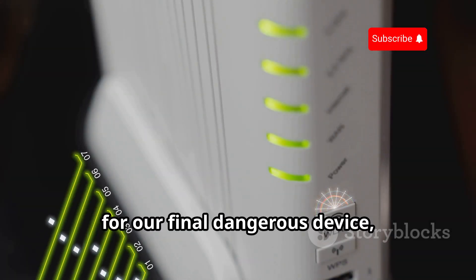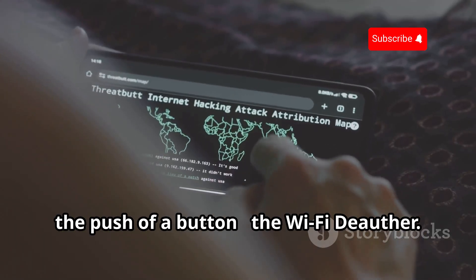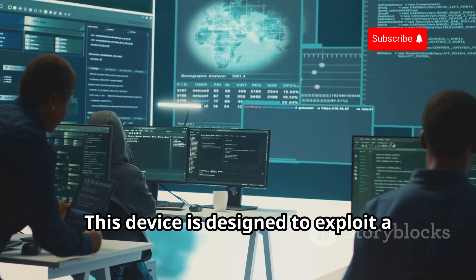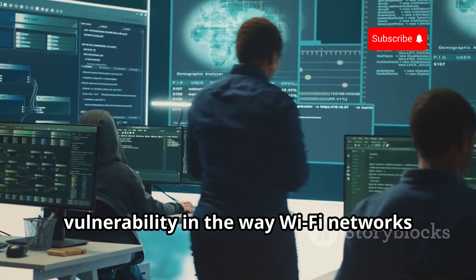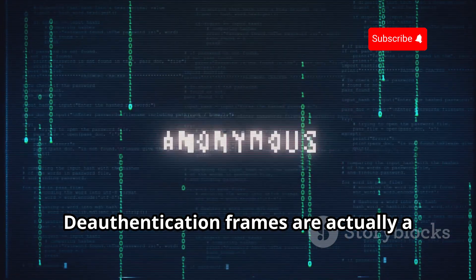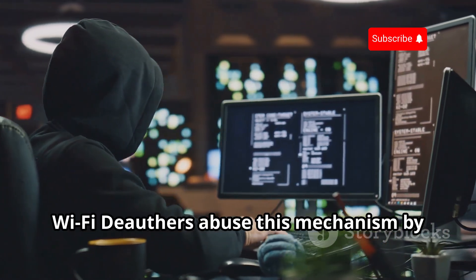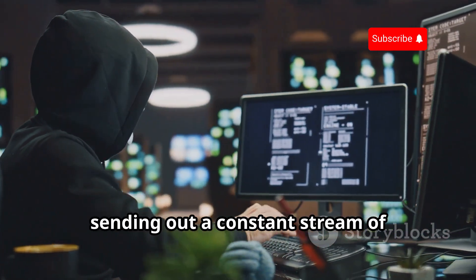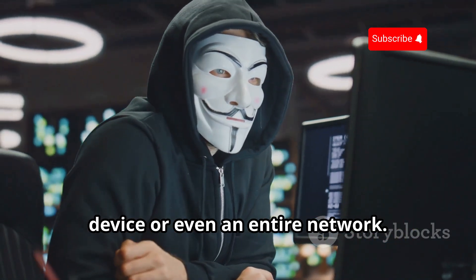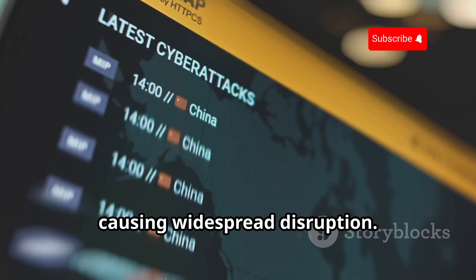For our final dangerous device, we're going back to the world of Wi-Fi with a tool that can kick you offline with the push of a button — the Wi-Fi Deauther. This device is designed to exploit a vulnerability in the way Wi-Fi networks handle de-authentication frames. De-authentication frames are actually a normal part of the Wi-Fi protocol. However, Wi-Fi Deauthers abuse this mechanism by sending out a constant stream of de-authentication frames to a specific device or even an entire network, effectively disconnecting all devices and causing widespread disruption.